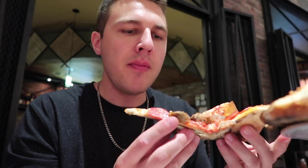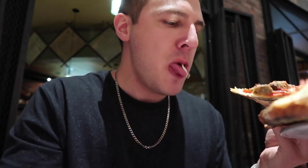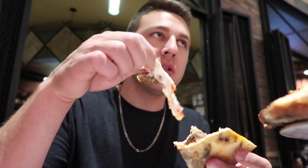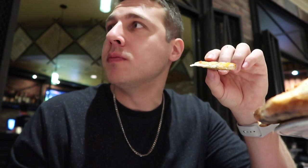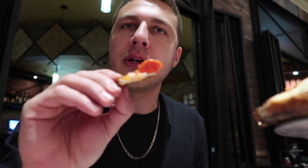Yeah, this is great. The only thing is you can't get a slice — you have to get a whole pizza. What do you think of the sauce? Very good. This is a special sauce. The sauce is good, the cheese is good — it's like a specialty fresh mozzarella cheese. Everyone told me you've got to try this place. They were right. Nice and crunchy, nice and light — not burnt, but crunchy.